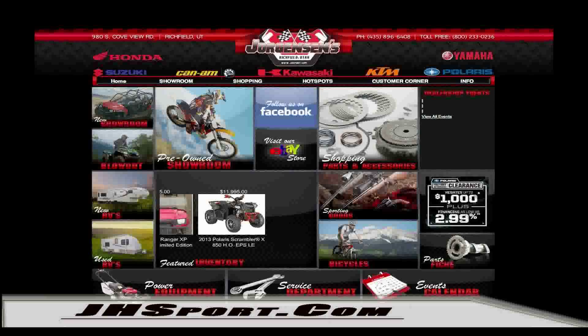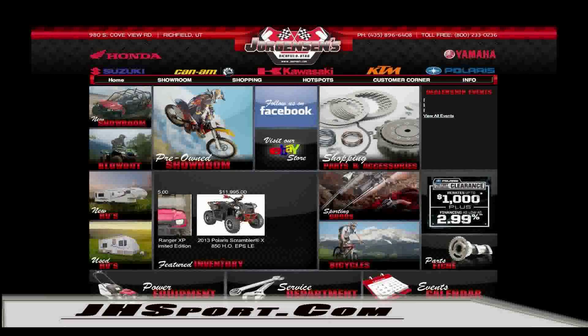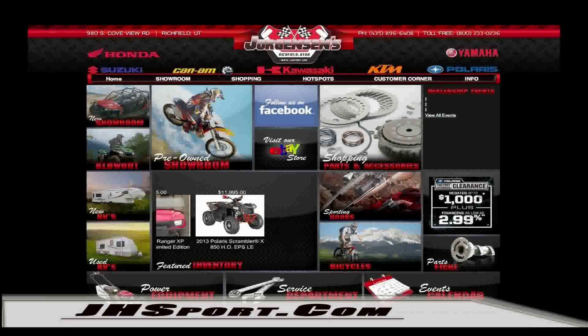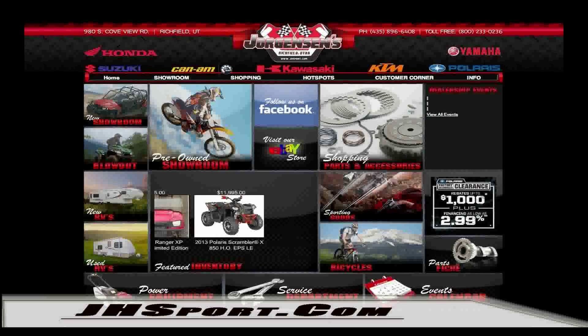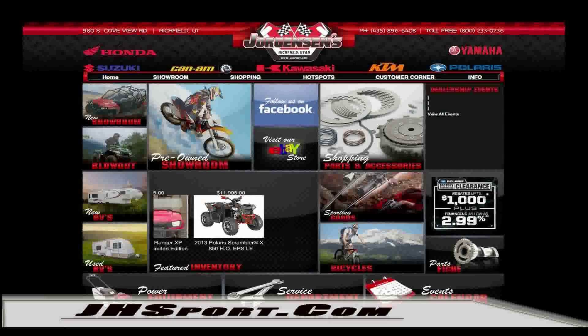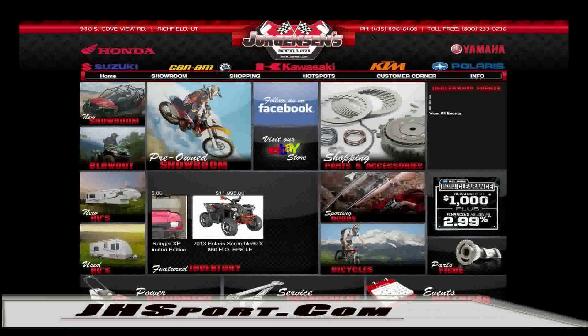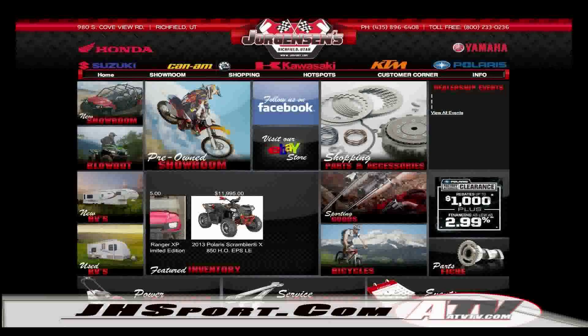Be sure to check out the jhsport.com website for great prices on all the things that we love. They have new and used ATVs, UTVs, utility, cargo, and camping trailers, and even a full line of bicycles and sporting equipment. Be sure to check out their online PartsFish to find the exact part you need and have it sent to your door. jhsport.com is the dealer I use.